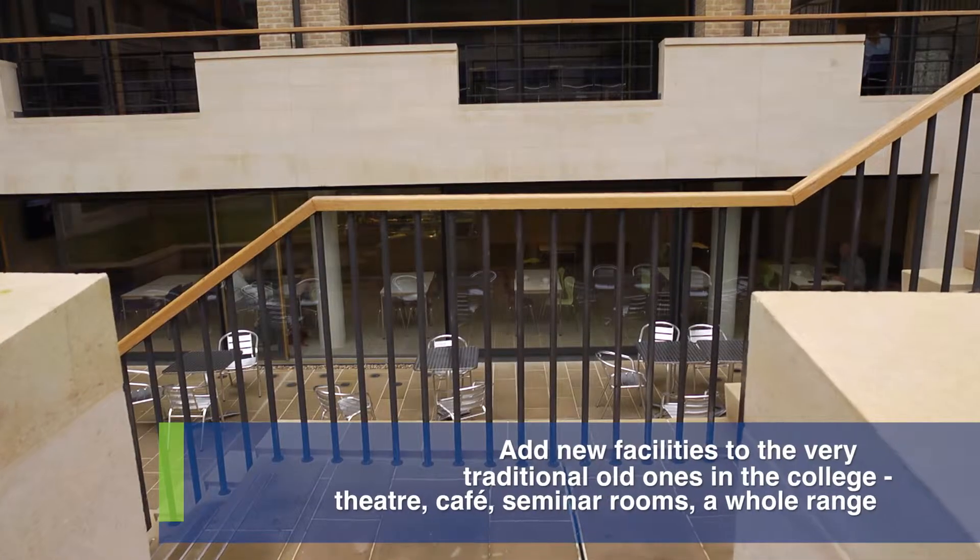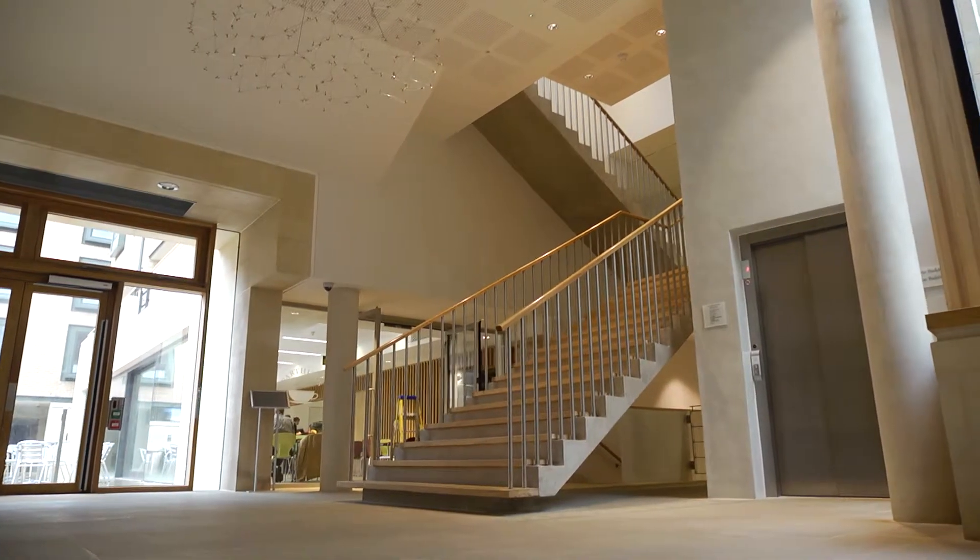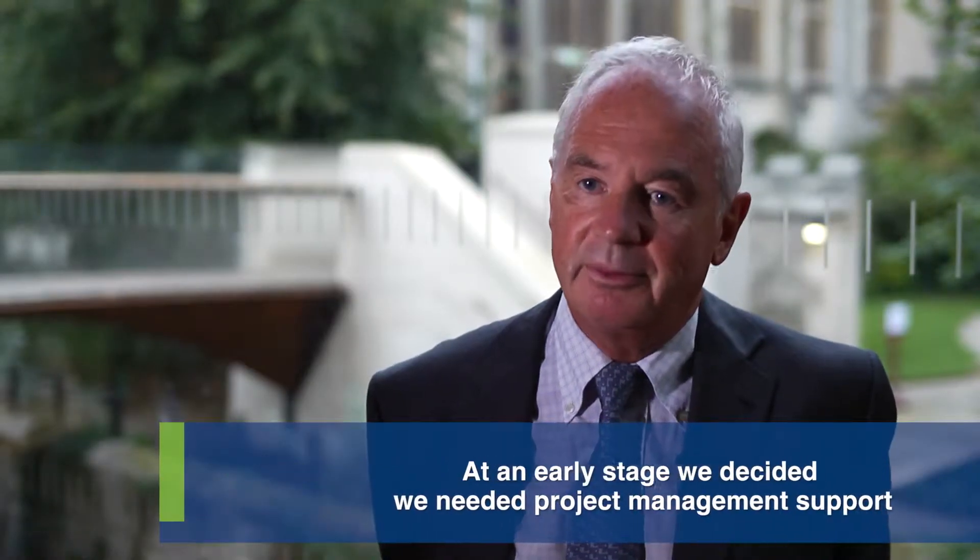A theatre, a cafe, seminar rooms and a whole range of other facilities and at an early stage we decided that we needed some project management support and that's where Bidwells came in. I'm Nick Pettit, head of the project management team within Bidwells.